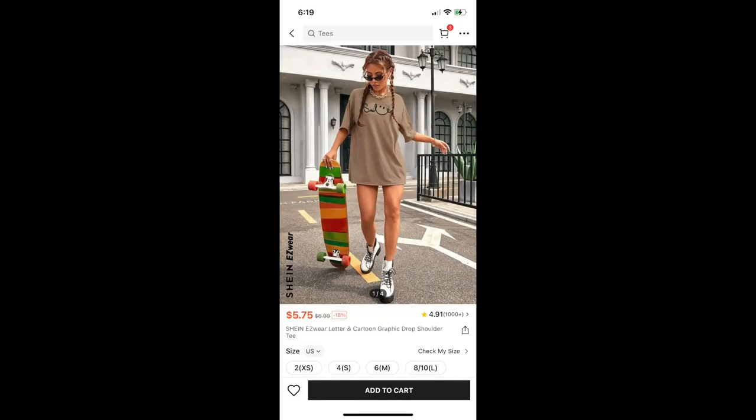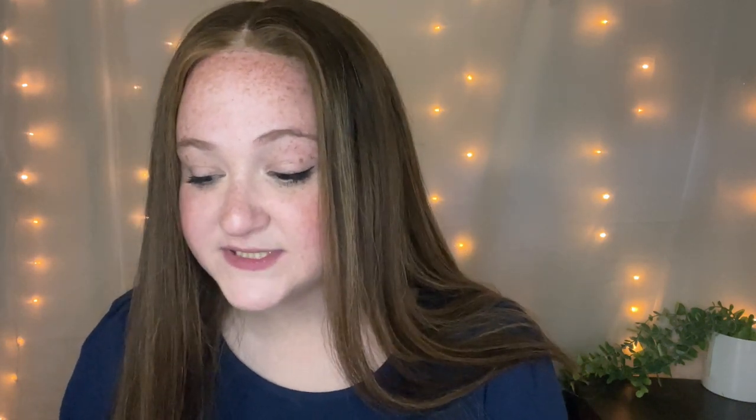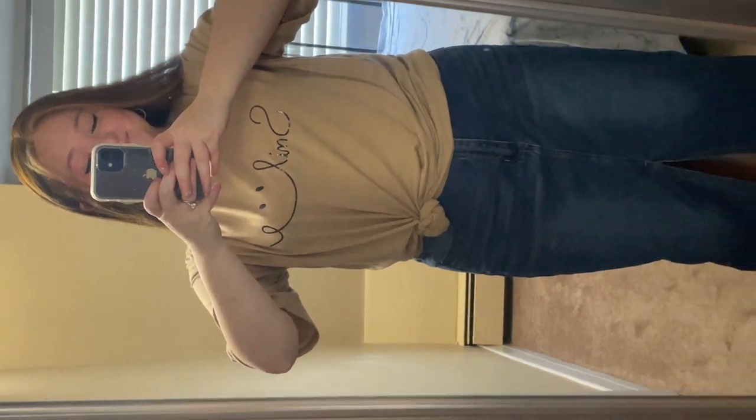Here we have another t-shirt — the EasyWear Letter and Cartoon Graphic Drop Shoulder Tee. This one says "smile" on it. I decided to try tying it in a little knot in the corner using a hair tie — a ponytail holder — and just wrapping it up and covering the hair tie. I really like it. And the skirt that you see me wearing with it is actually the next item on the list, so I'll just go into that.